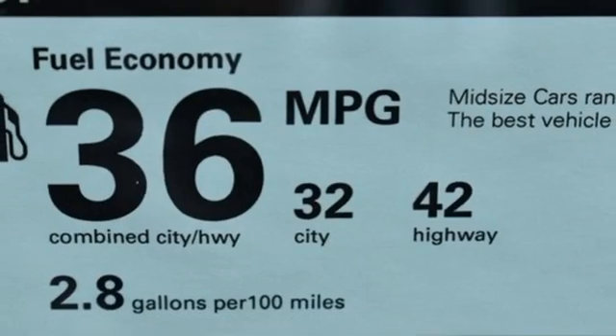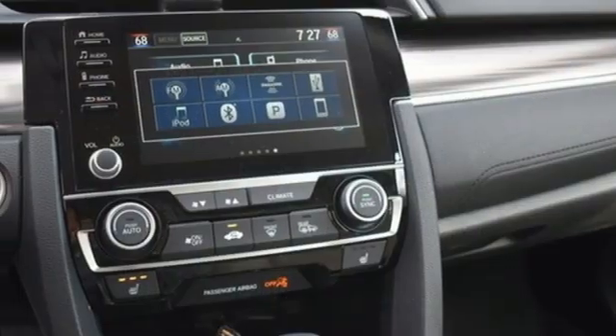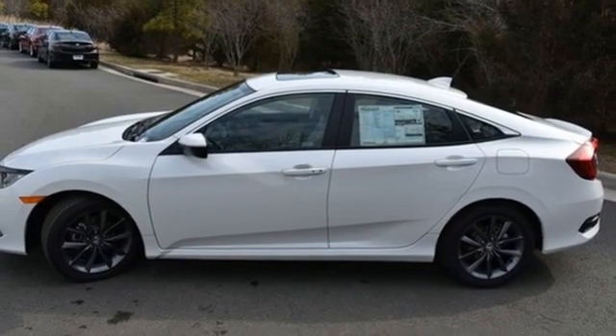Front heated bucket seats. Continuously variable automatic transmission. Power sliding and tilting sunroof. Gas pressurized shocks. And intercooled turbo inline 4-cylinder engine.